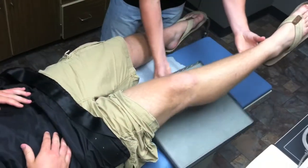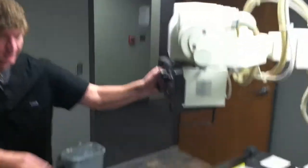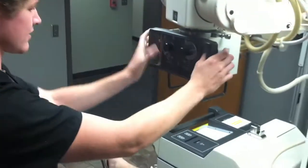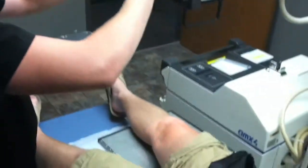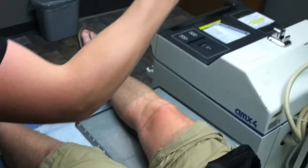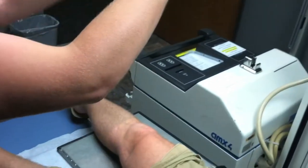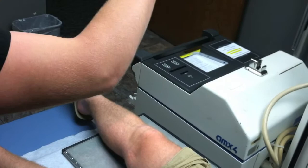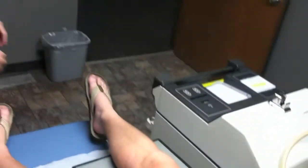I'm going to lift up your leg and put this hard board under it. Are you ready? Alright, hold nice and still.